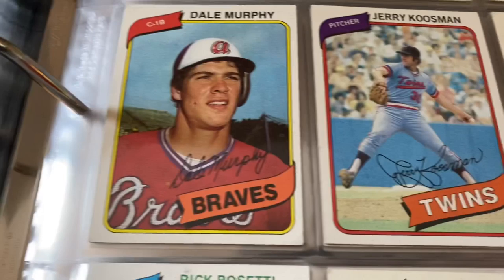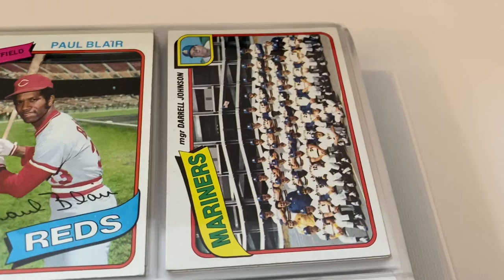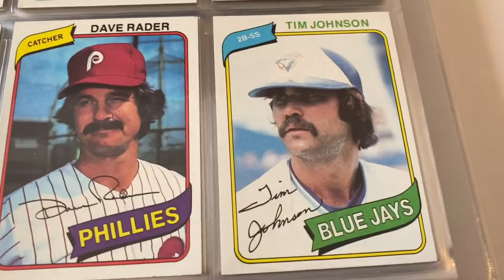Gaylord Perry there in the Padres — nice. Paul Blair, Mariners team card — you can see the Kingdome behind them I think. Don Baylor, Larry Murray, John Lowenstein, Dave Rosello. Bruce Bochy — we know him as manager of the Giants, but there he is as a player for the Astros — followed by Steve Garvey, All-Star first baseman for the Dodgers. Randy Scarberry, Elias Sosa, Dale Berra — that's Yogi's son — Larry Gura.